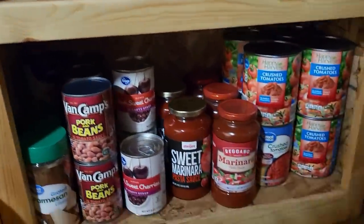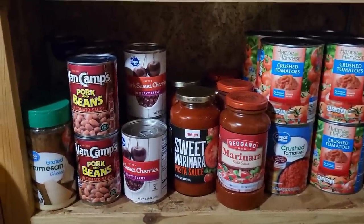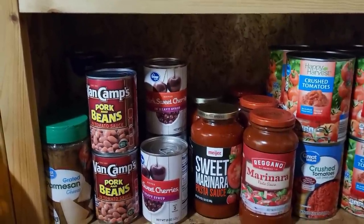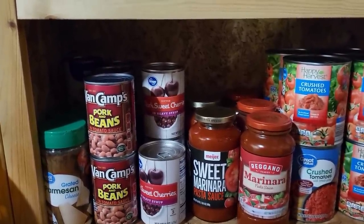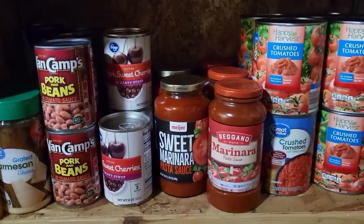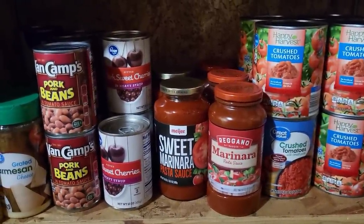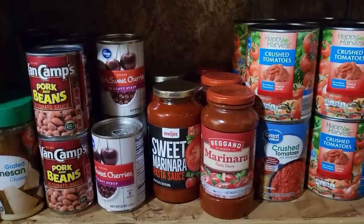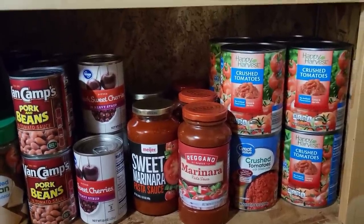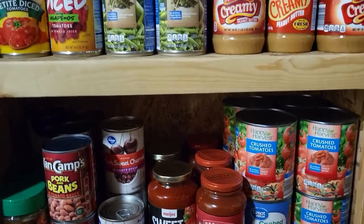On the other bottom shelf we have some parmesan cheese — I need to get some more of that — some baked beans, and canned sweet cherries I stumbled across for 79 cents at Kroger. I do tend to make my own pasta sauce but I think it's a great thing to have on hand, so I have a couple marinara sauces with no sugar added. Here's some of my crushed tomatoes in the large jars.